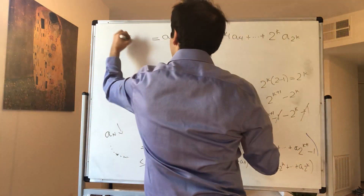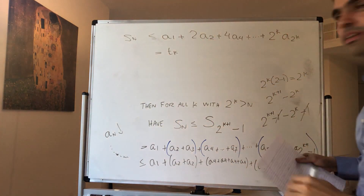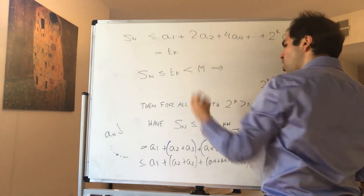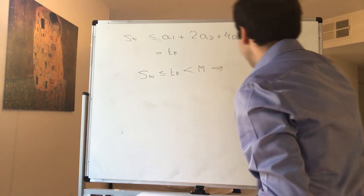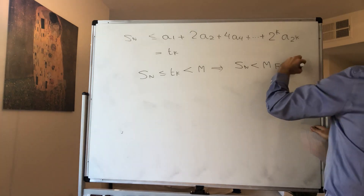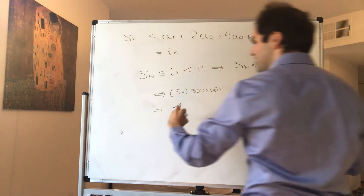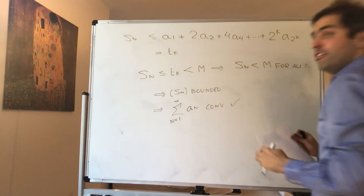But that is precisely T_k — that's how we defined T_k. So what we get is S_n ≤ T_k. But T_k was bounded by assumption, so S_n < M. Since n was arbitrary, S_n is less than M for all n, which shows S_n is bounded. Therefore, by the remark at the beginning, the sum from 1 to infinity of a_n converges — which is what we wanted to show.